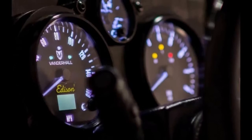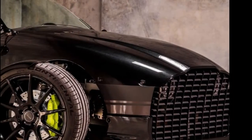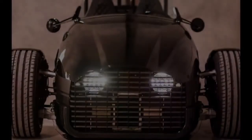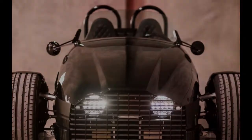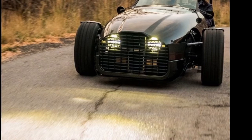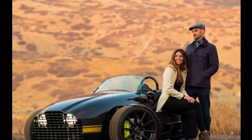Vanderhall Motorworks offers what is sort of the budget alternative to the Morgan three-wheeler. With the Morgan EV3 on the way, Vanderhall is quick on the draw with its own two-seat electric trike, the Edison, which is currently on display at the Consumer Electronics Show CES in Las Vegas. The specs on the Vanderhall Edison are impressive.